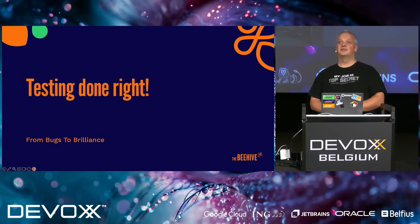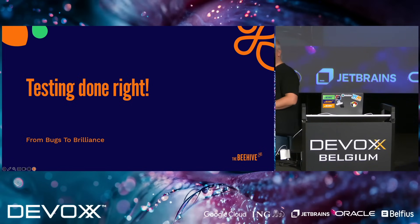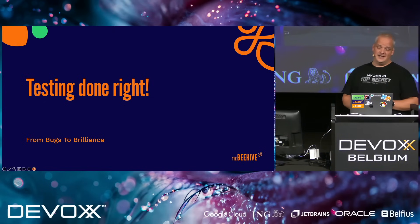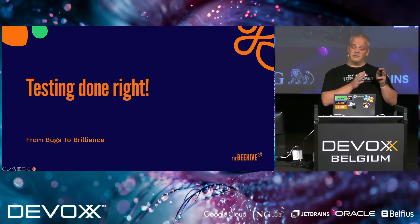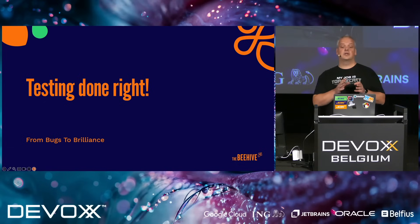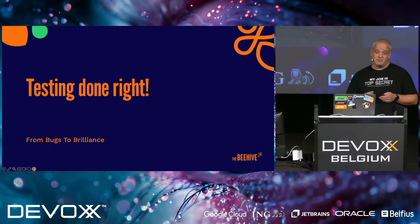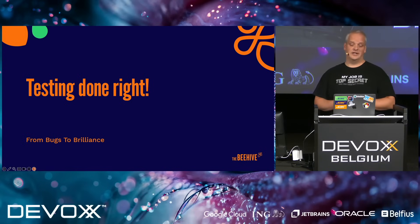If you don't know how to test already, you have two choices: one, you can start learning right now, or you can start looking for another job. We're not only going to talk about testing — we're going to talk about software quality in general. I'm going to talk about some prerequisites for quality, then touch on some team best practices, and then we're going to talk about automated testing.